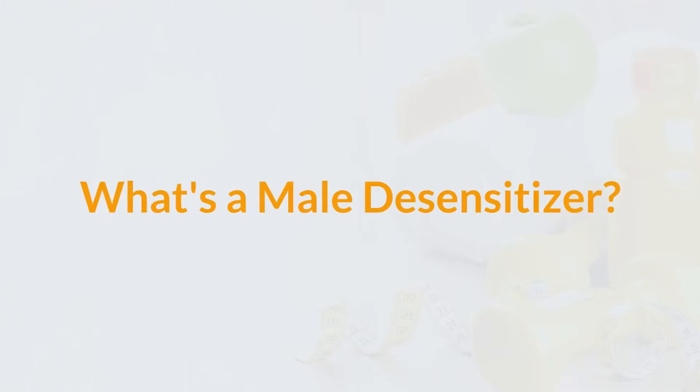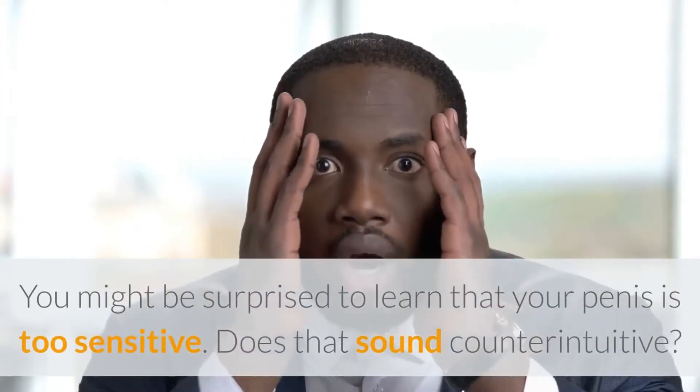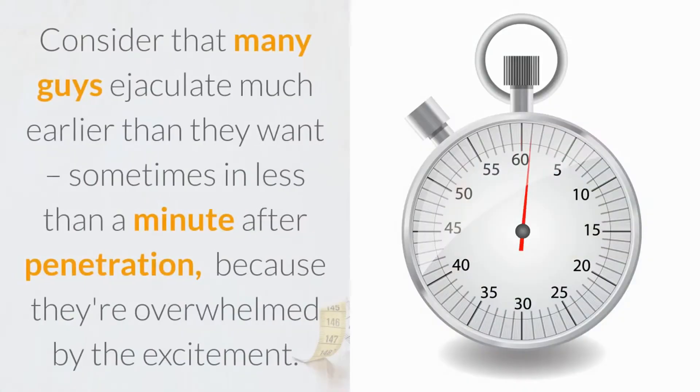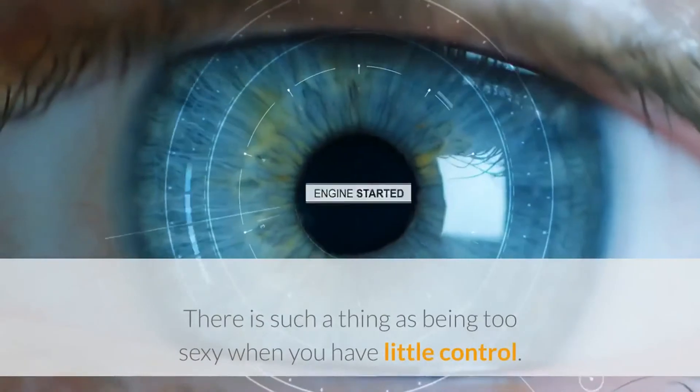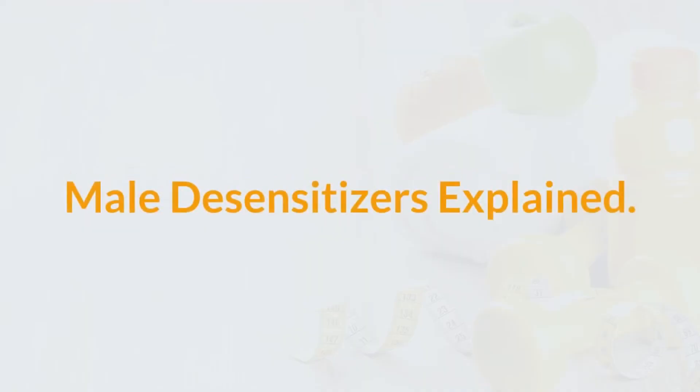What's a male desensitizer? You might be surprised to learn that your penis is too sensitive. Does that sound counterintuitive? Consider that many guys ejaculate much earlier than they want, sometimes in less than a minute after penetration, because they're overwhelmed by the excitement. There is such a thing as being too sensitive when you have little control. Male desensitizers explained.